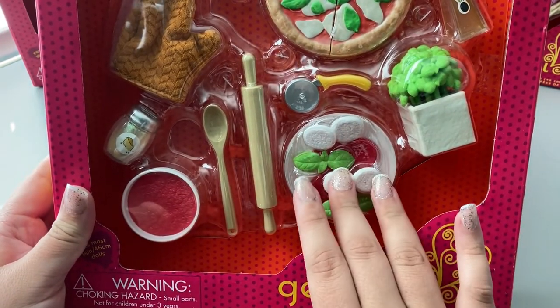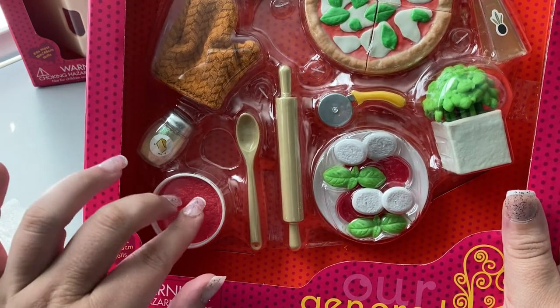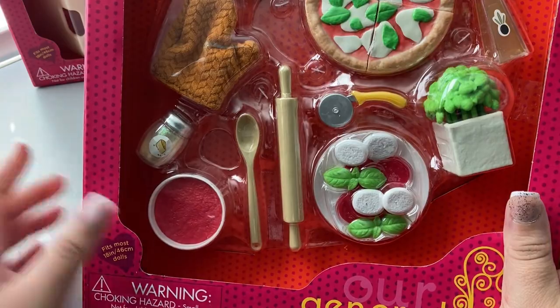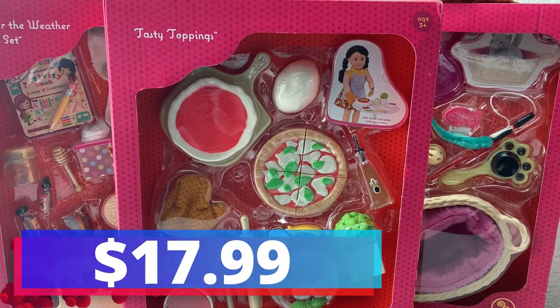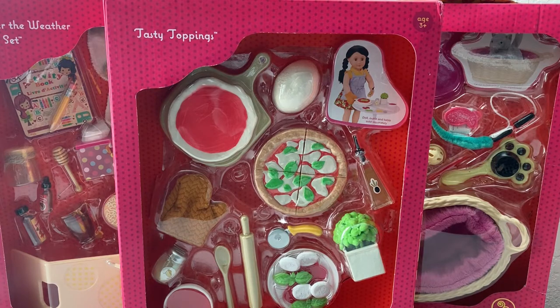This one is absolutely adorable — it has so many small pieces. You get a lot more than the cat one or the Under the Weather one, just because this one has so many little pieces where those have a lot of bigger pieces. That is the last play set pack for this video, and it retailed for $17.99, just like a typical play set.